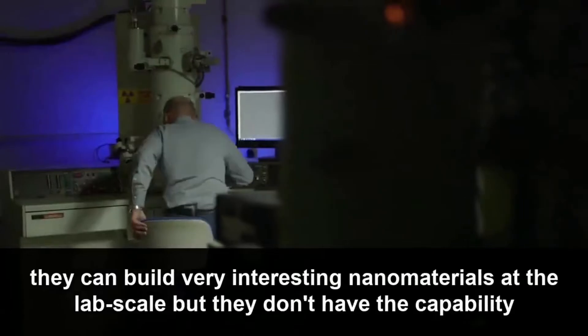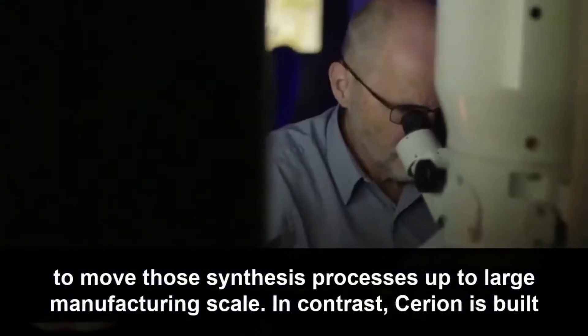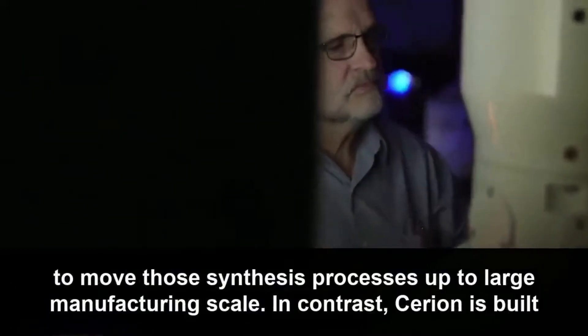but they don't have the capability to move those synthesis processes up to large manufacturing scale. In contrast,